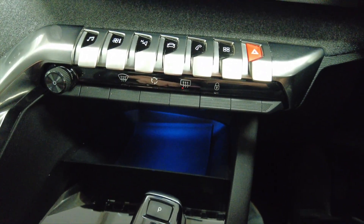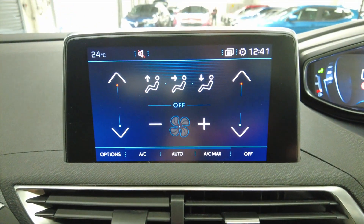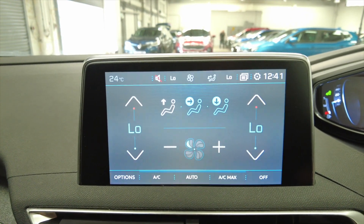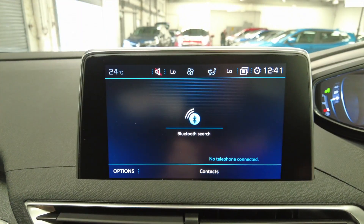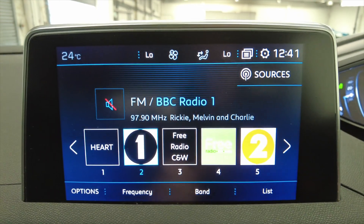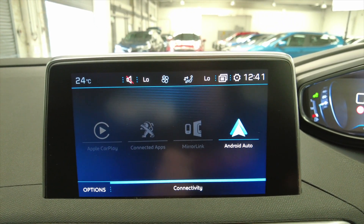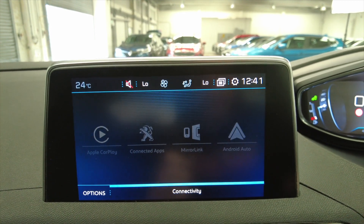You've got your climate control air conditioning which is all on the screen. Moving to the touch screen, literally everything is really responsive and really easy to use. You've got built-in satellite navigation, connectivity for your mobile phone via Bluetooth, your DAB radio system, and various apps accessible such as Apple CarPlay, MirrorLink, Android Auto, and Peugeot's own apps as well.